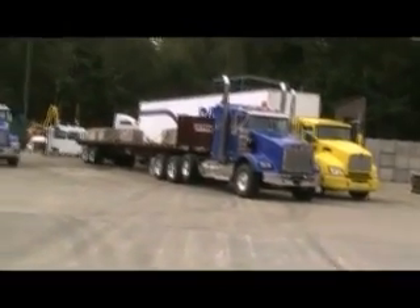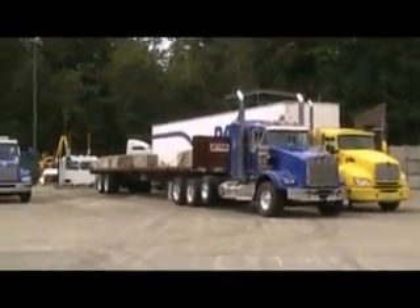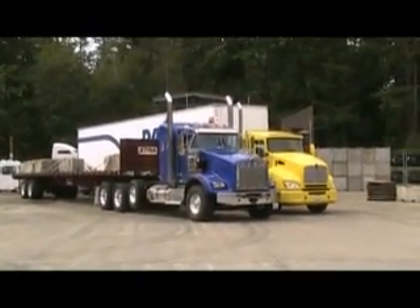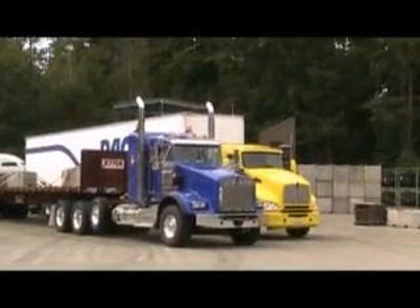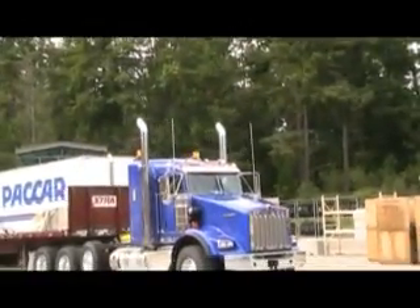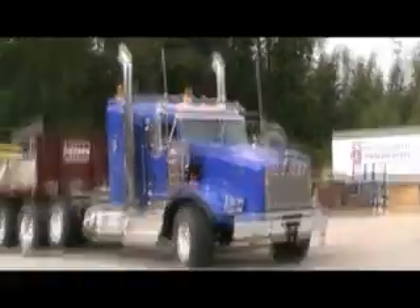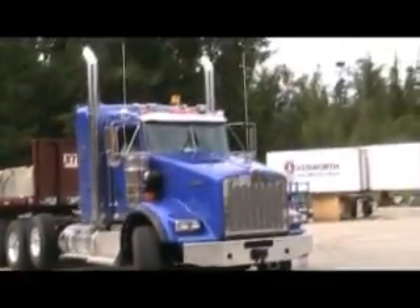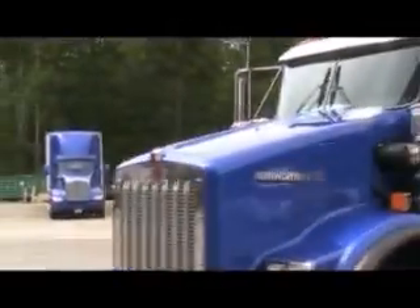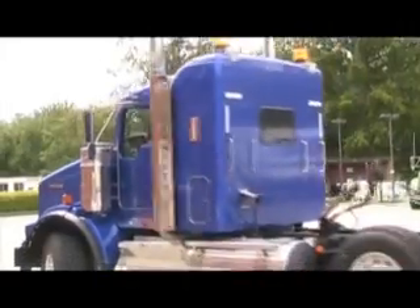Here's the T800 heavy hauler with a 38-inch aero cab in it. It's powered by an ISX-15, rated at 565 horsepower, and that's the 2010 emissions model of that engine. As you can see, it's fully loaded.